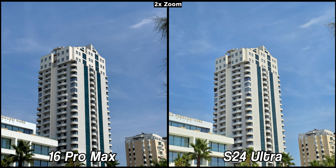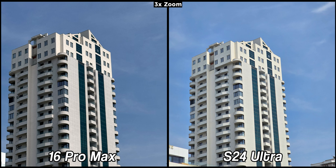Both devices offer 2x zoom without losing details, and they both perform well in this regard. In this sample, the iPhone is very accurate, while the Samsung is excessively vibrant. The perfect picture, in my view, would lie somewhere in between.